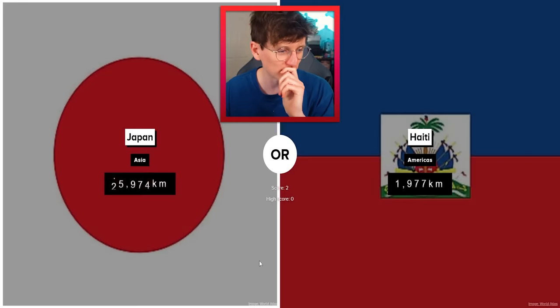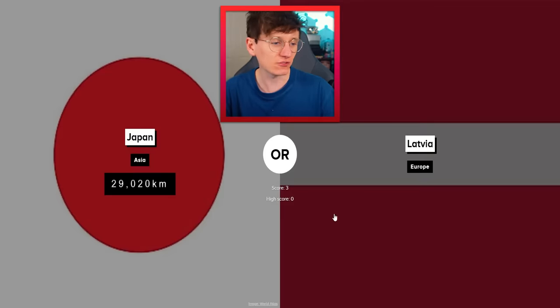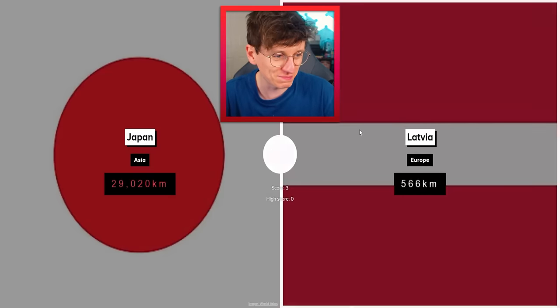Japan and Haiti — it must be Japan right here. Look at that: 29,000 kilometers. That's what happens when you've got a big old island with lots of islands in the islands. Latvia? Nah, there is no way that Latvia is beating Japan.